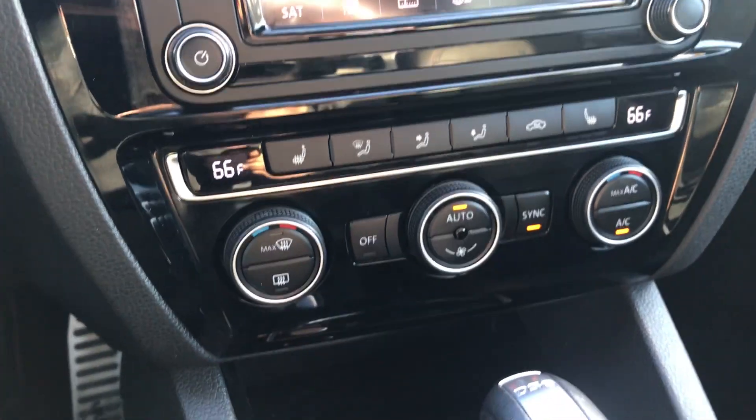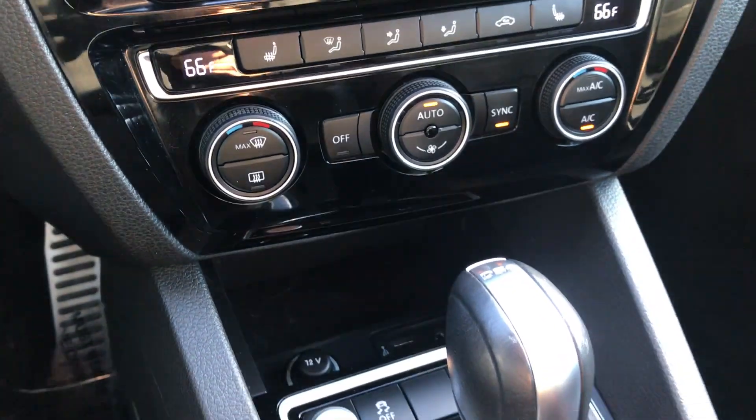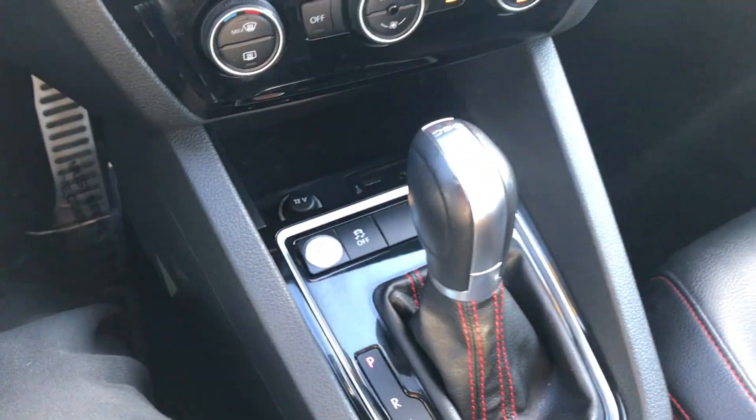Down below you'll see the climate controls, also heated seats — dual zone climate control can set automatically to the temperature that you'd like. Auxiliary inputs, push-button start — really a nice vehicle.